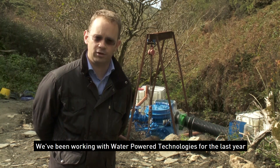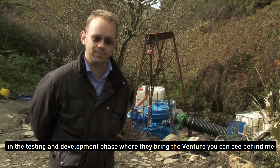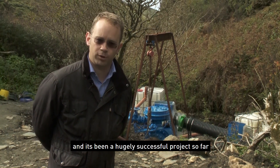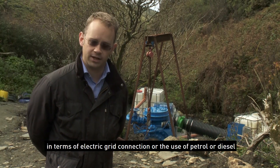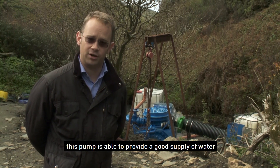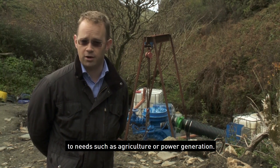We've been working with Water Power Technologies for the last year in the testing and development phase where they bring the Venturo — you can see behind me — to operation and to testing, and it's been a hugely successful project so far. We've been able to demonstrate that for zero energy input, in terms of electrical grid connection or the use of petrol or diesel, this pump is able to provide a good supply of water to needs such as agriculture or power generation.